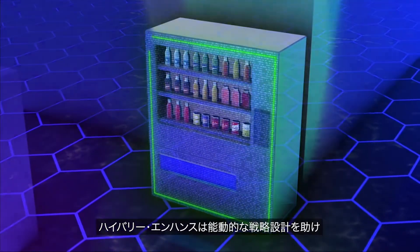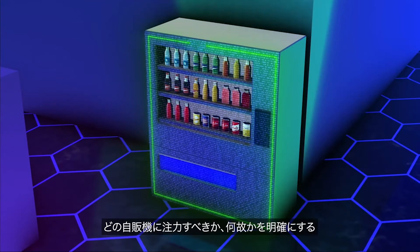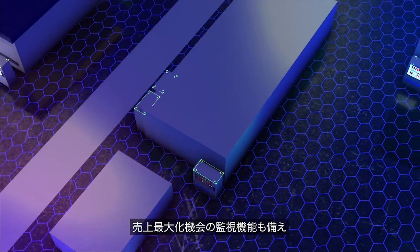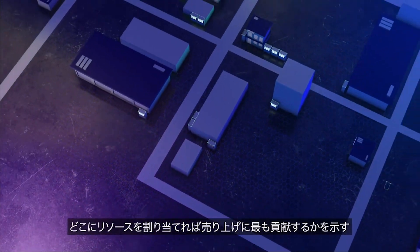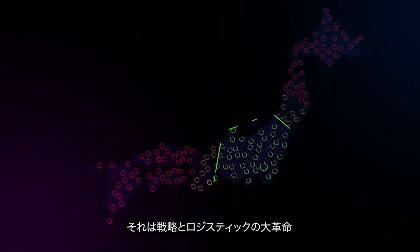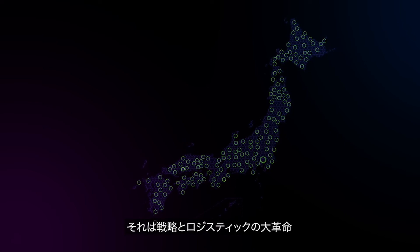HiVory Enhance allows you to become proactive when determining which vending machines should be merchandised and why. Top opportunities help you determine your resource allocation by identifying the vending machines where they will make the most impact for your business. This transforms your vending planning strategies and logistics forever.